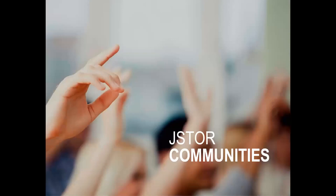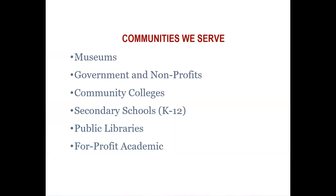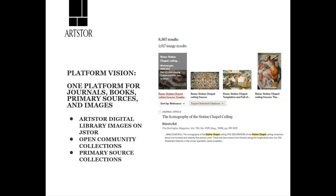The archive capital fee really ensures that JSTOR makes any necessary changes to our platform to ensure access and a great user experience. So who does JSTOR serve? We serve higher education and academic, museums, government and non-profits, community colleges, secondary schools which is your K-12, as well as public libraries and for-profit academics.